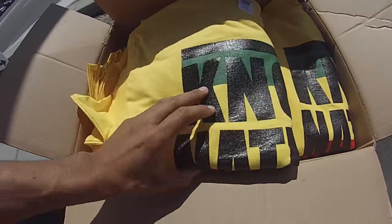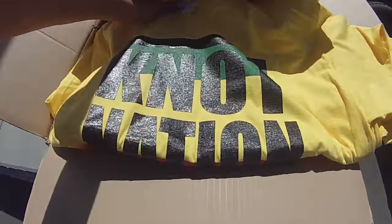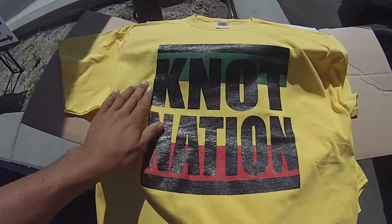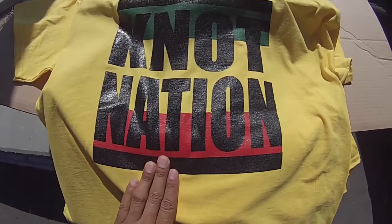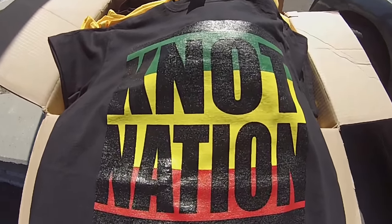Good news — the Knot Nation t-shirts have finally arrived. I got a whole box of them. They come in three colors: yellow, black, and gray. The yellow one looks pretty good. There's a proper logo on the black one, and there's another on a charcoal shirt as well.